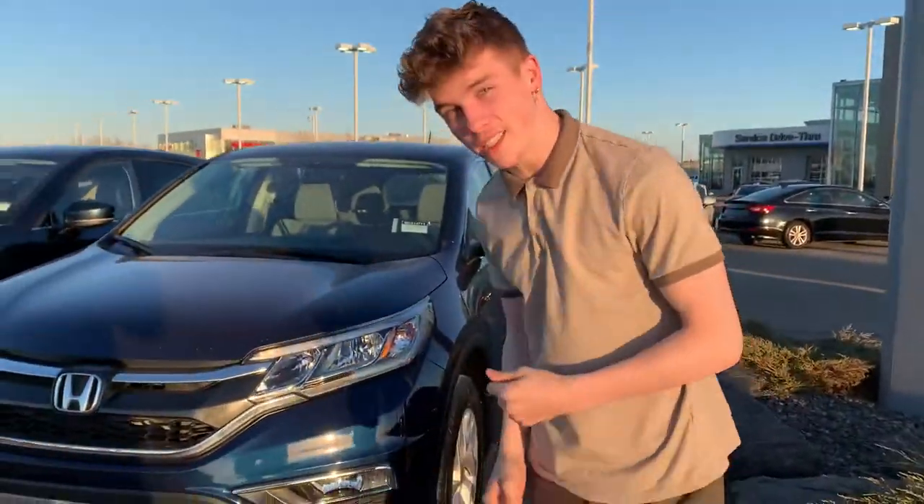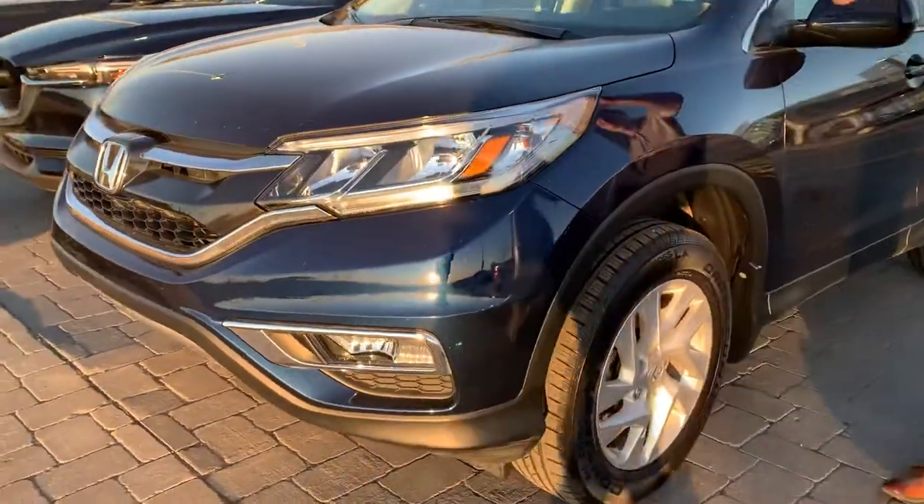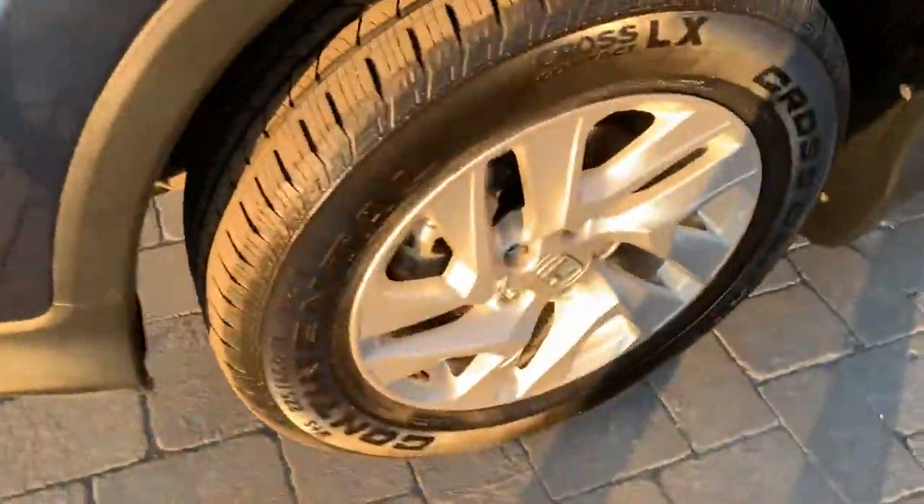Right behind me here is our Honda CR-V. It's in a beautiful blue color and it's in great shape. Look at the fog lights and the headlights — perfect condition. It looks like a brand new vehicle as it only has 25,000 kilometers.